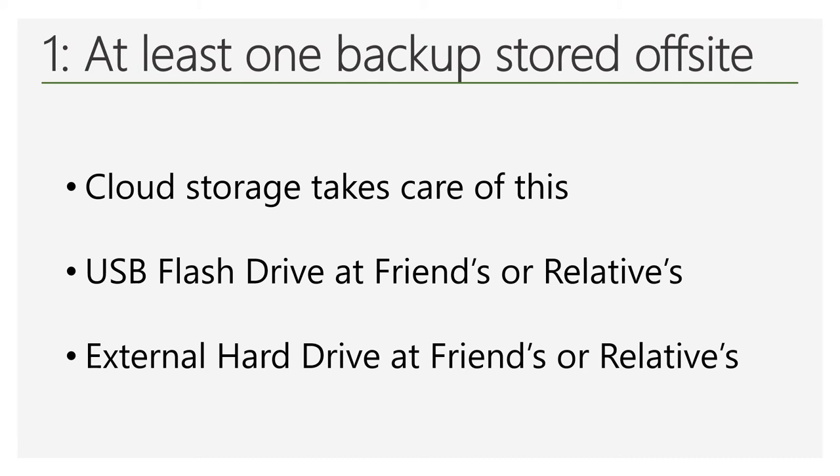Another nice thing about using an automated backup solution is that it doesn't cost much money. Most services out there charge about $5 per month. Some even offer a free plan to store up to 5 or 10 gigabytes of data with no cost to you.